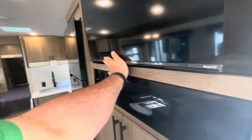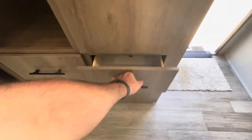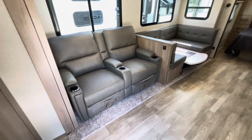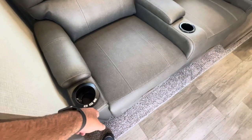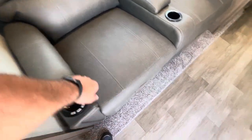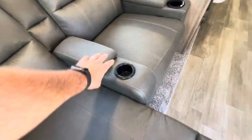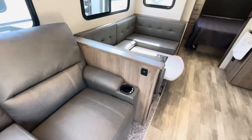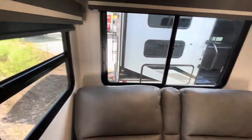Nice pantry storage and deep drawers. Your theater seat is directly across from the TV — it has massage, LED, heat, and a footrest kick-out. You've got storage, cup holders, and charging areas. All your windows open and you've got blackout roller shades.